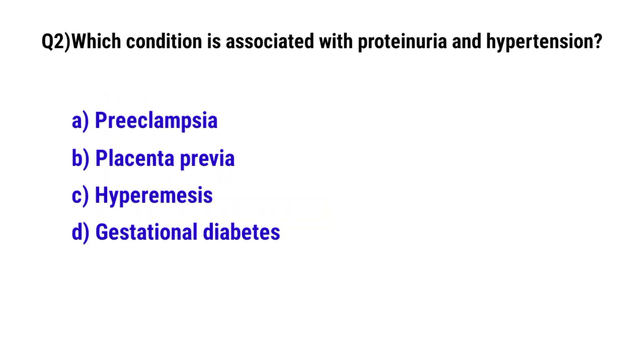Question number 2. Which condition is associated with proteinuria and hypertension? The correct option is D. Pre-eclampsia.